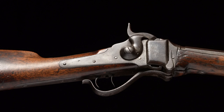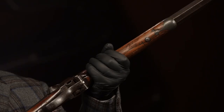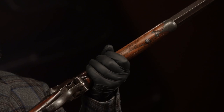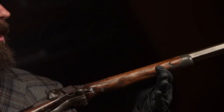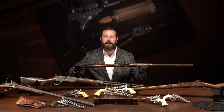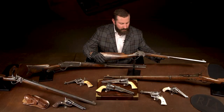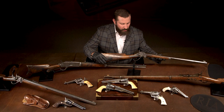Look at the forearm — it's actually worn down to a hand imprint from a lifetime spent in the hand, in the saddle, in the field, used to hunt, protect, and fight. You can hold that and it takes you back 150 years. You can taste the dirt and the sweat when you hold this gun. That's what this collection does. Right in front of it is a conversion of a Springfield trapdoor — its scars make it wonderful.